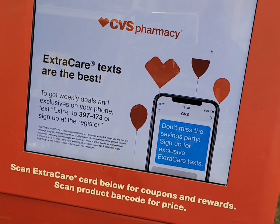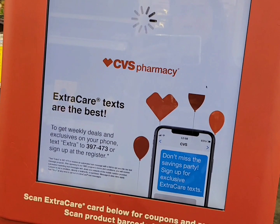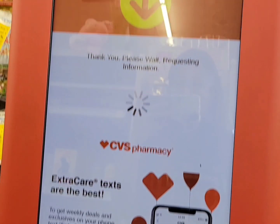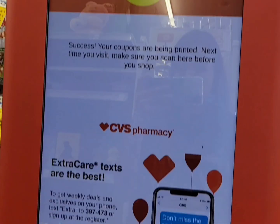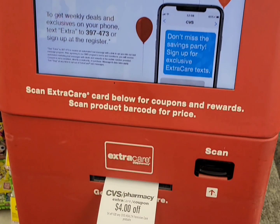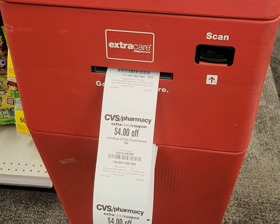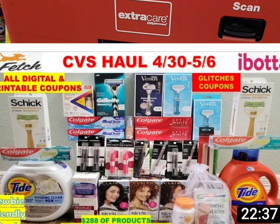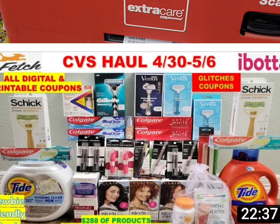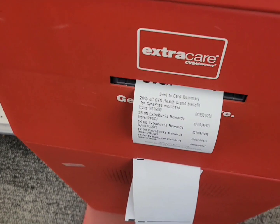Hello everyone, welcome back to CC Star Couponer, or welcome if you are new to my channel. I hope y'all are doing well. This is my second haul, or midweek haul, at CVS for this week. You can do this deal until May 6th. If you want to check out my first haul, the link will be in the description below or at the end of this video.